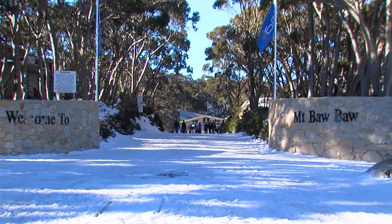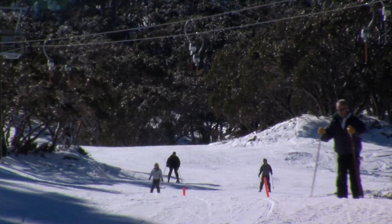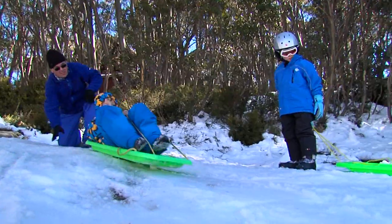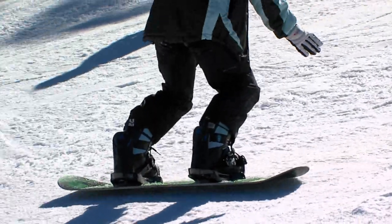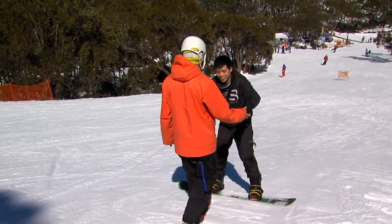Mount Baw Baw is a hidden gem that offers the closest downhill skiing and riding to Melbourne. Offering 7 lifts, 35 hectares of groomed ski and snowboard runs, 3 terrain parks and 3 snow play areas including tobogganing and cross-country ski trails. Competitively priced, Baw Baw caters extremely well for first timers and for kids. It has an excellent snow sports school to get you started.